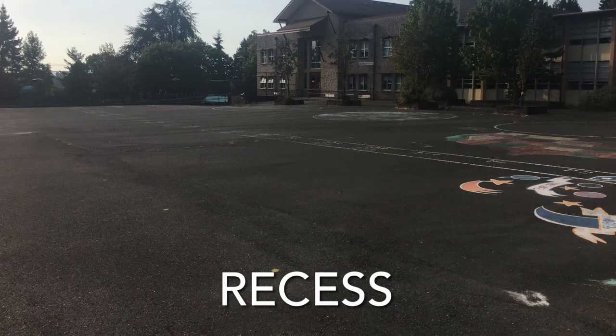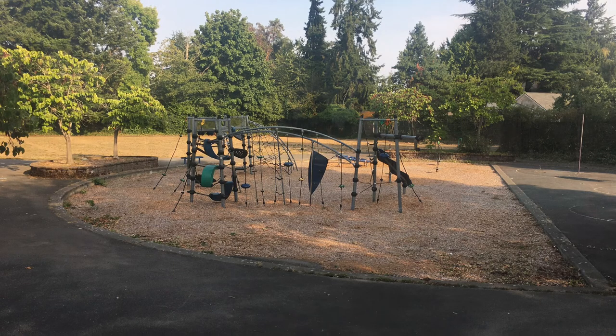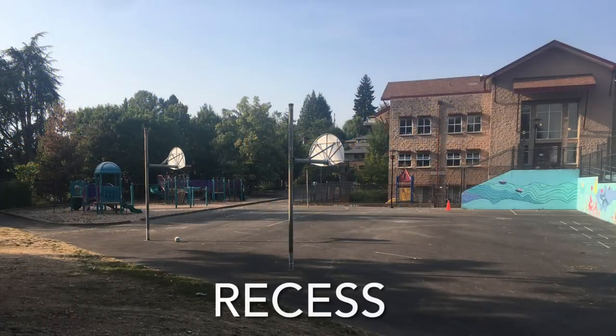Students will utilize the three outdoor areas that are available to play in. There will only be two grade levels outside at one time during recess.